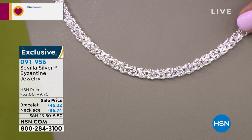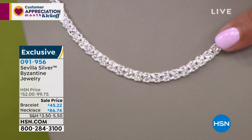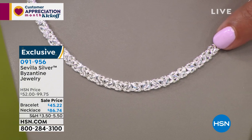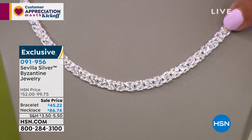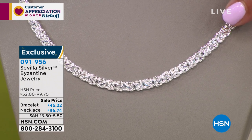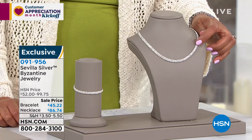Byzantine — this is all handmade. It starts out as little silver rings and then they just weave it all together. It's 18 inches long and it's luxurious. It's big, it's bold. This is a fantastic price — I can't believe the necklace is $86.74.